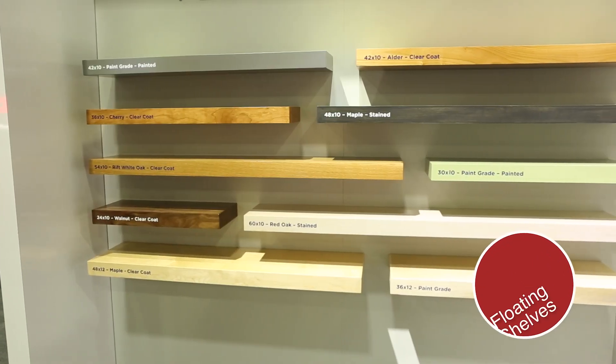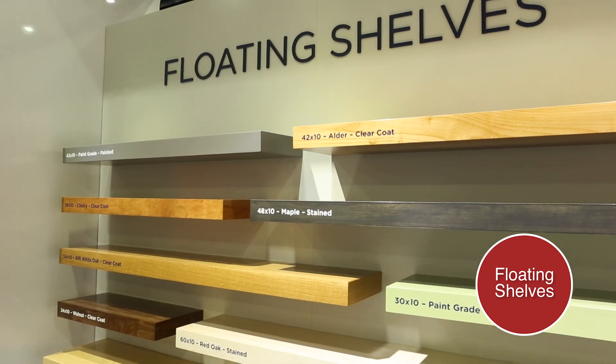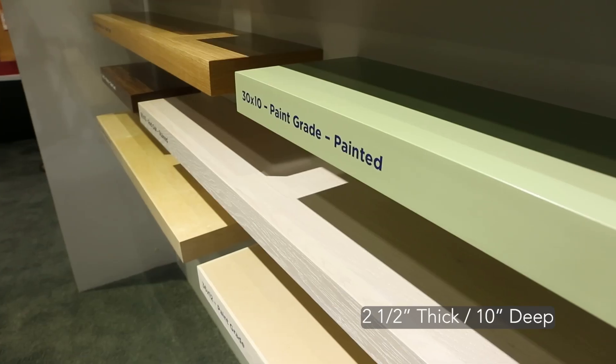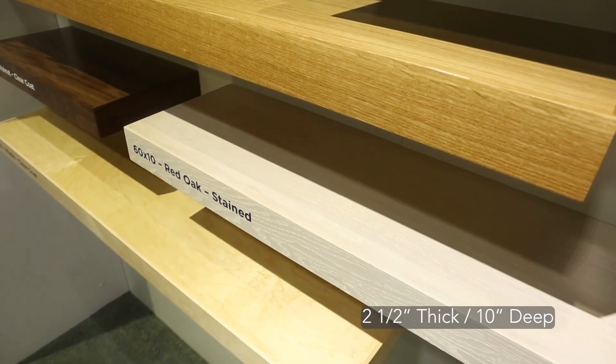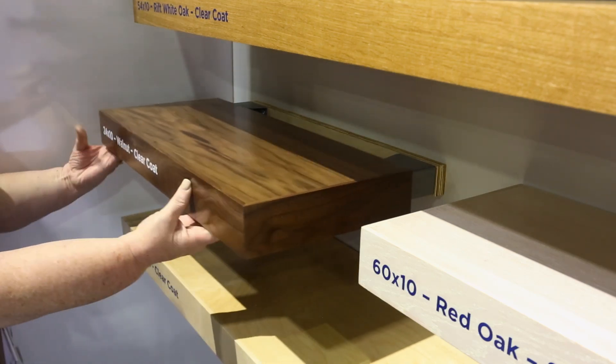Lastly, we have our Omega National Products by Rev-A-Shelf floating shelves. We show ten stunning options in various colors and sizes that are two and a half inches thick and ten inches deep. All shelves include mounting brackets, installation hardware, and instructions.